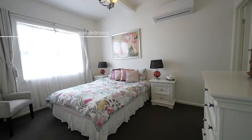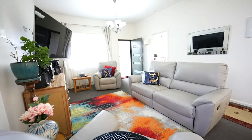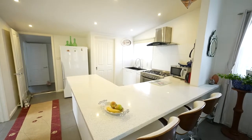Internally you'll find three bedrooms, two bathrooms and a striking light-filled open-plan kitchen, dining and living zone.